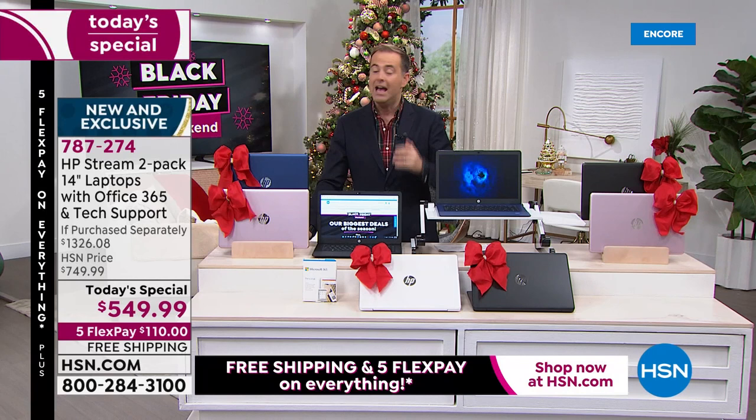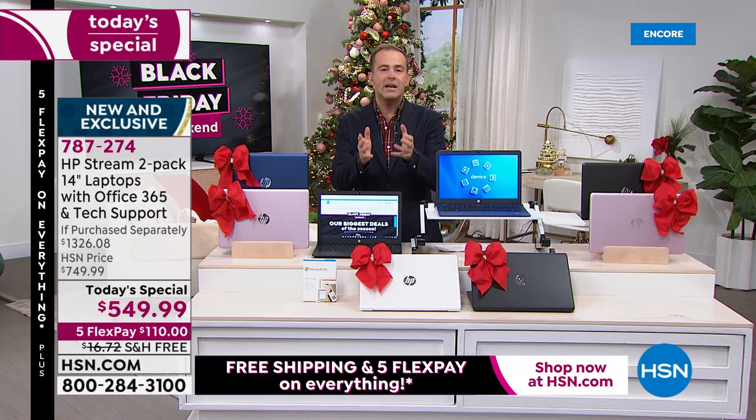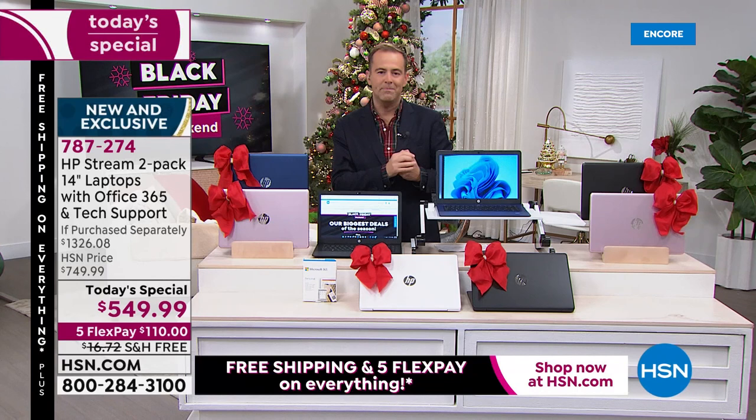These are the biggest shopping days of the year and our biggest deals are right here. How can we afford to do it? We can't — that's why we don't do it. We won't do this again. You only see this one time a year. The reason HSN does this ultimate doorbuster is the same reason other retailers do doorbusters — we want to get you in the door.